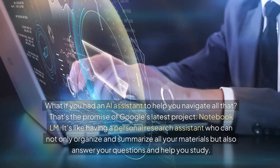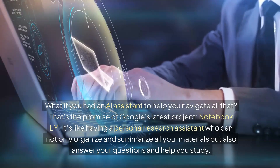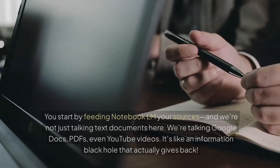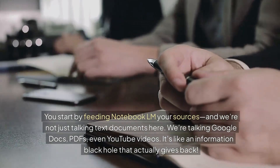Who can not only organize and summarize all your materials, but also answer your questions and help you study. So let's unpack this. You start by feeding Notebook LM your sources — and we're not just talking text documents here.